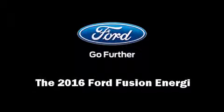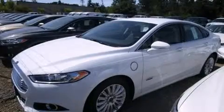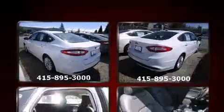Introducing the 2016 Ford Fusion Energy. Smooth gear shifts are achieved thanks to the 2.0-liter 4-cylinder engine. And for added security, Dynamic Stability Control supplements the drivetrain.